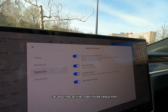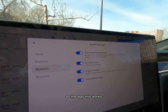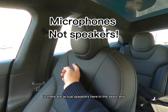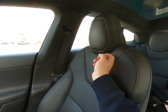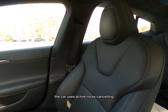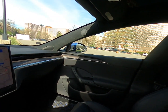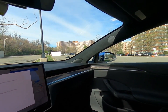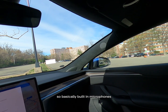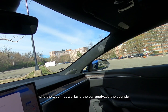The car also has active road noise reduction. The way this works is there are actual speakers here in the seats, and the car uses active noise canceling to make it actually quieter inside the cabin by putting out negative sound waves. Basically, built-in microphones allow for car noise canceling to work.